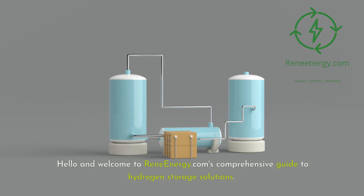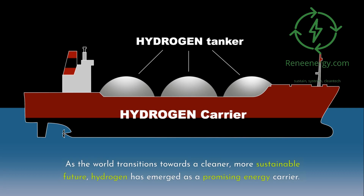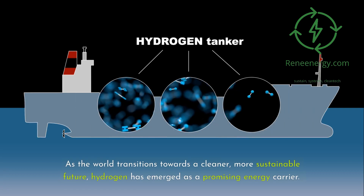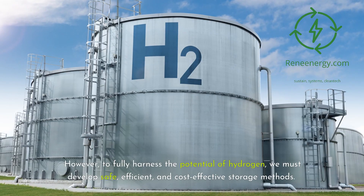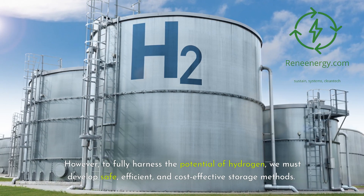Hello and welcome to ReneEnergy.com's Comprehensive Guide to Hydrogen Storage Solutions. As the world transitions towards a cleaner, more sustainable future, hydrogen has emerged as a promising energy carrier. However, to fully harness the potential of hydrogen, we must develop safe, efficient, and cost-effective storage methods.